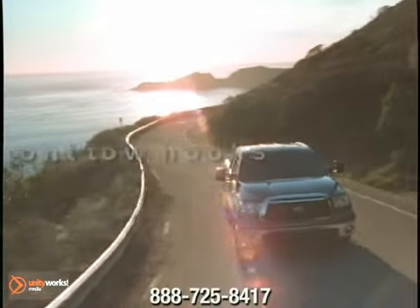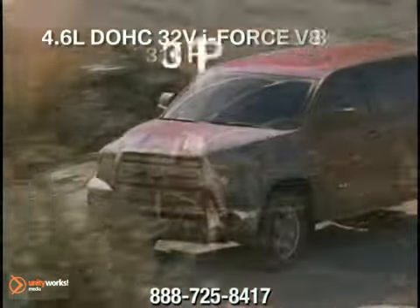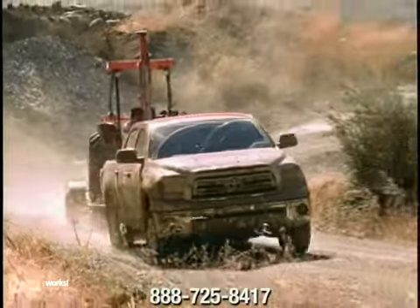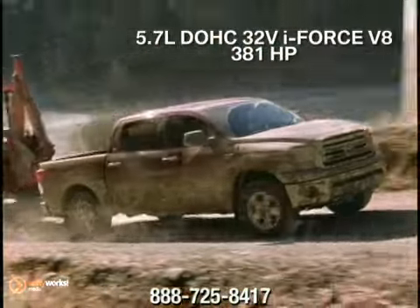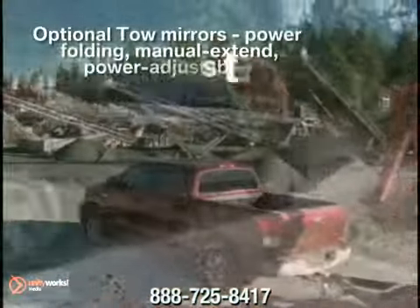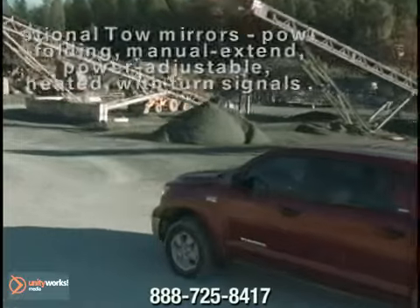Under the hood, Tundra offers up two torque heavy, fuel conscious engines: a 4.6 liter i-Force V8 and a powerful 5.7 liter i-Force V8, intelligent transmissions, and the extra duty cooling and electrical systems to keep it all running smoothly.